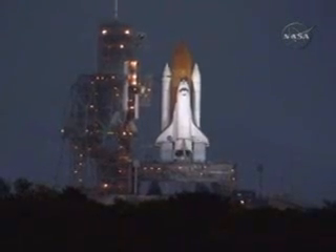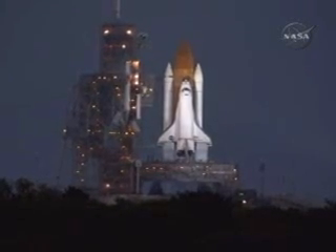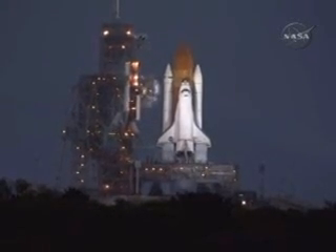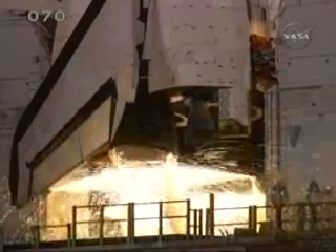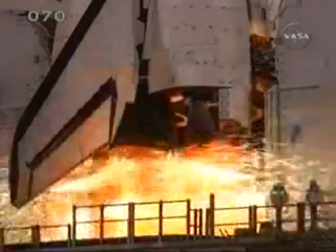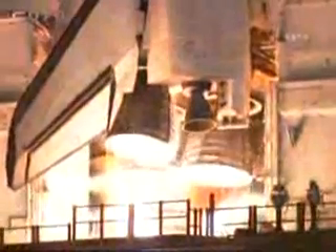Go for auto sequence start. And we have a go for auto sequence start. Discovery's onboard computers have primary control of all the vehicle's critical functions. 15, 12, 10, go for main engine start. 6, 5, 4, 3, 2, 1.